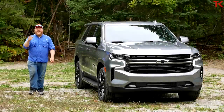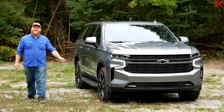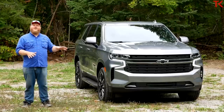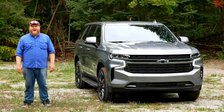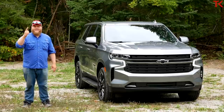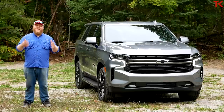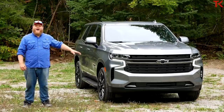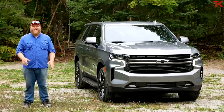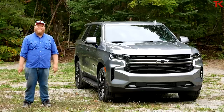Hi everybody and welcome to the Truck King YouTube channel. Today we are taking a look at this beast right here — the 2021 Chevy Tahoe RST. This all-new redesigned fifth generation Tahoe really has more of everything: more engine options, more passenger space, more technology, and more trim levels. In this video we'll crawl all over the Tahoe and look at all of those new features, and because this is Truck King, we're going to hook up a 7,000 pound trailer and see exactly how this new SUV hauls some weight.